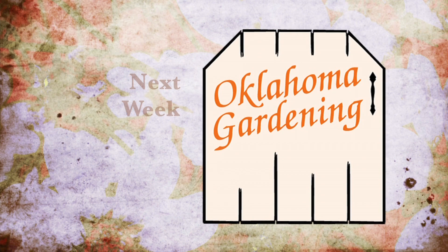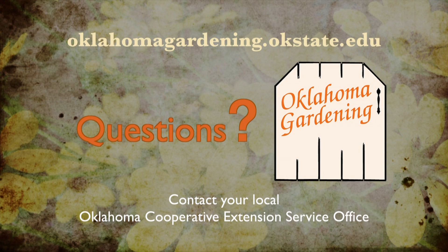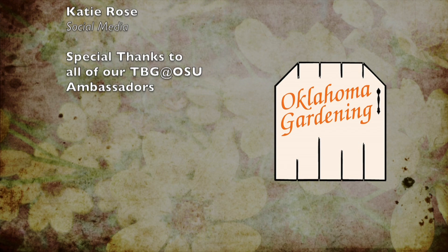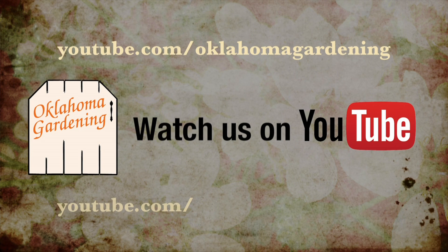To find out more information about show topics as well as recipes, videos, articles, fact sheets, and other resources including a directory of local Extension offices, be sure and visit our website at oklahomagardening.okstate.edu. We always have great information, answers to questions, photos, and gardening discussions on your favorite social media as well — join in on Facebook, Twitter, and Instagram. You can find this entire show and other recent shows as well as individual segments on our Oklahoma Gardening YouTube channel, and tune in to our OK Gardening Classics YouTube channel to watch segments from previous hosts.